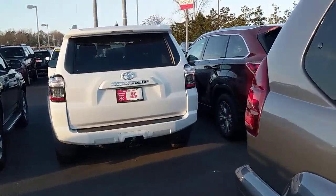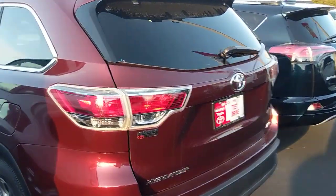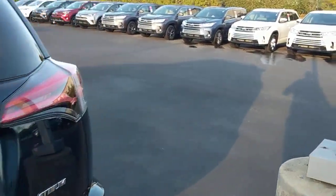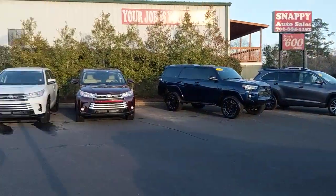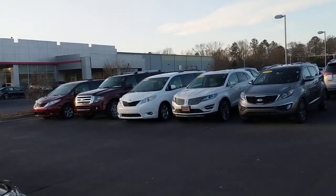We've got an Expedition, some Kias, a Lincoln. Great selection on these vehicles, all in very good shape. Beautiful cars, and this is just some of them. Just got a couple of those in there. Some Hondas — just a little bit of everything.